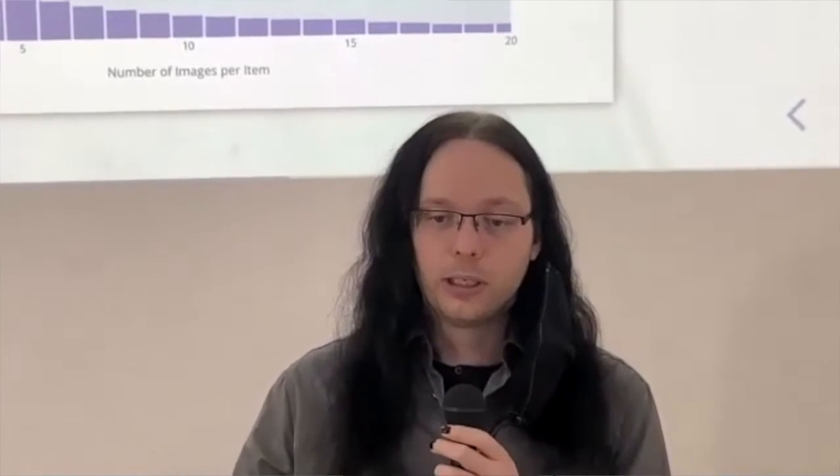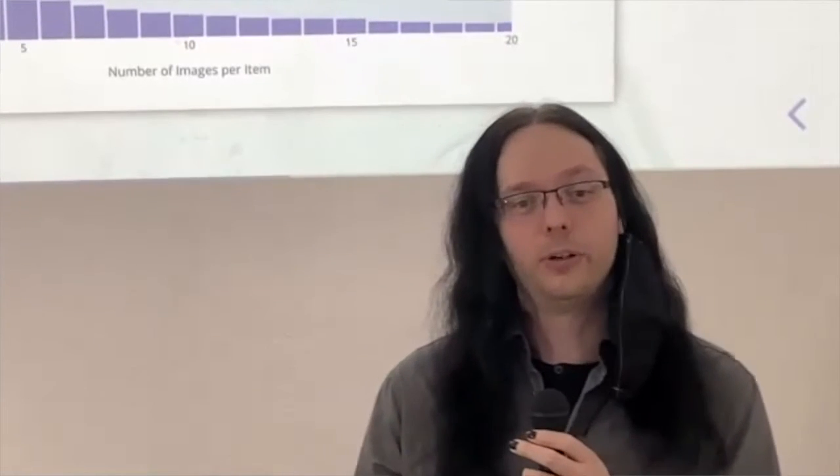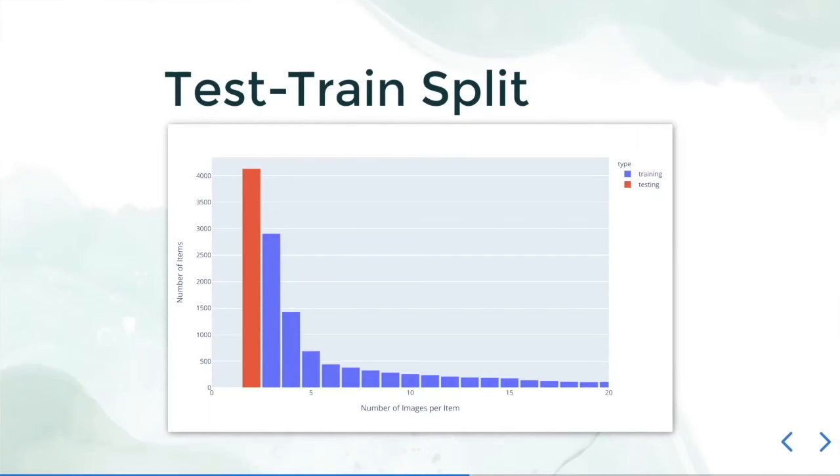This motivates a very specific data split. The graph here shows on the x-axis the number of images we have for a certain item, while the bar length indicates how many items we have in total. As you can see, we have a lot of items with a small number of pictures, and comparatively fewer items when we want more pictures.